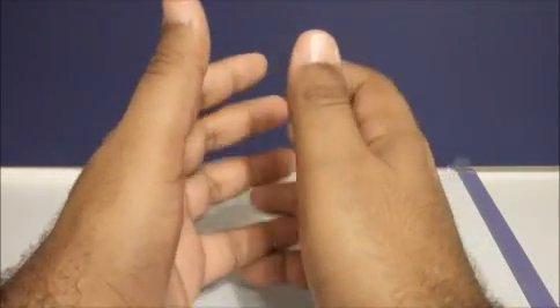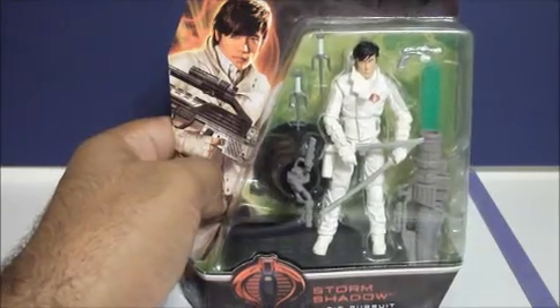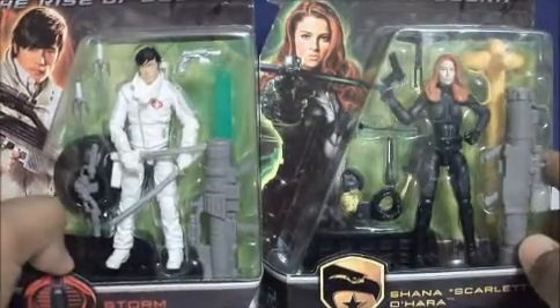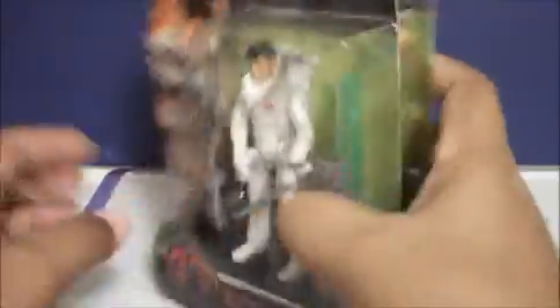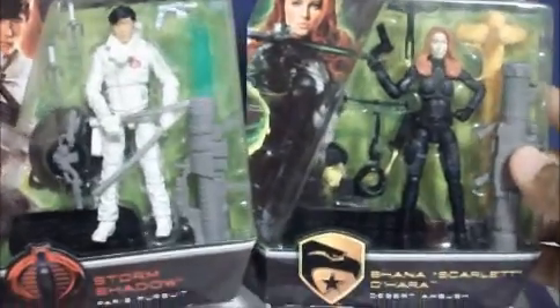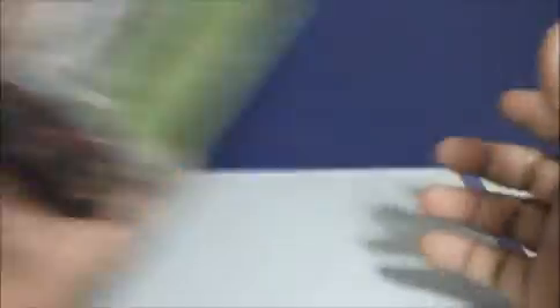For Labor Day I went to visit my sisters and we went to a ShopRite nearby at night. I picked up Storm Shadow from Rise of Cobra and Scarlett. The reason I picked up these beat-up figures was that if you had a ShopRite card — which my sister had — you could get them for the low low price of two dollars and fifty cents. The Rise of Cobra figures haven't been selling well, but for my collection at two-fifty each it was worth it.